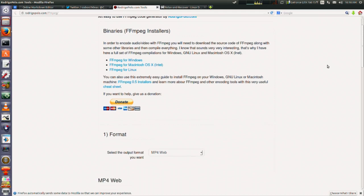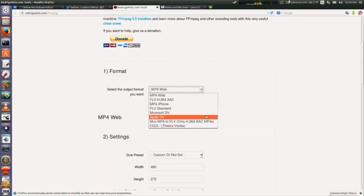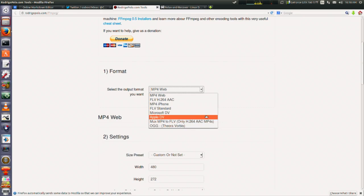I used the hell out of this. Some of the flags might be a little different depending on your version of FFmpeg, but you can choose from an MP4 file, a DV file, or an OGG Vorbis file — you've got all these options in here.